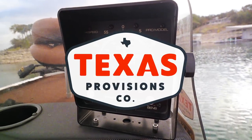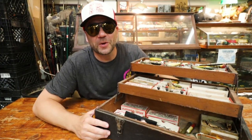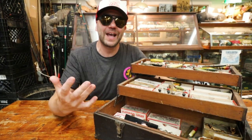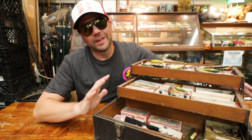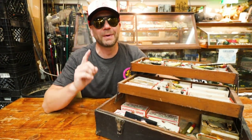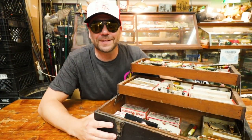Welcome back to Retro Bassin. A few weeks ago you guys saw us do a tackle box walkthrough of the personal tackle box of Jack A. Smithwick. Well, in front of me today I have his father's actual tackle box — that's right, this is the original tackle box owned by Jack K. Smithwick, the founder of Smithwick lures.